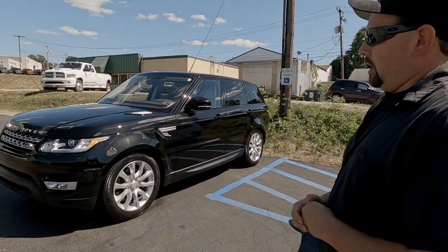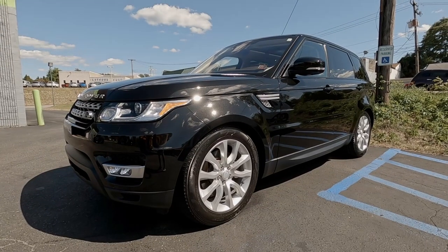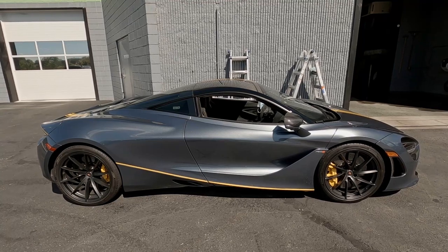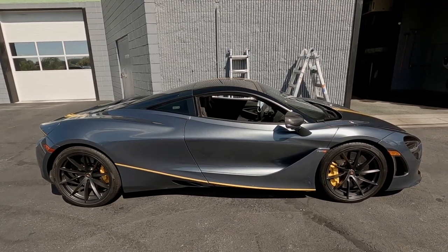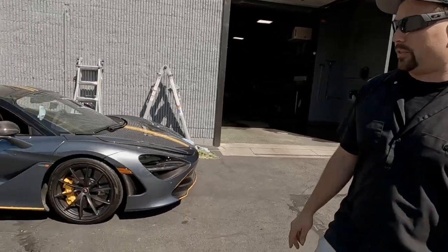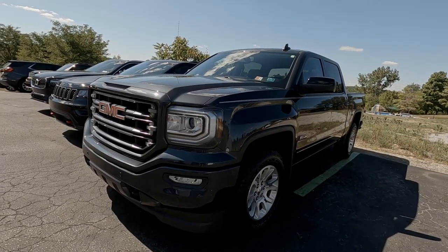We have a Range Rover Sport that was here for a full detail package — sorry, it's been a crazy morning — that one's just getting finished up. We've got a McLaren 720s that I think was here last week and maybe even the week before, and it's on the schedule for underglow. In the next couple of days this thing's gonna be getting underglow — I love underglow, so that makes me happy.